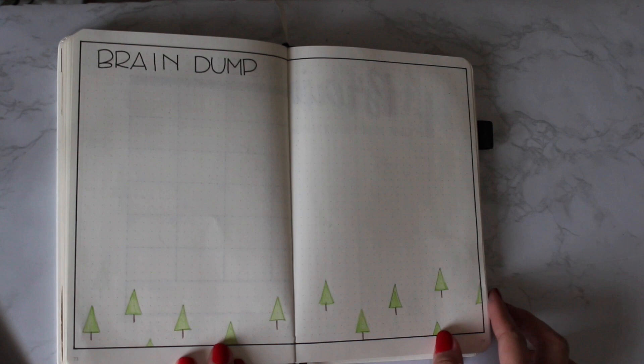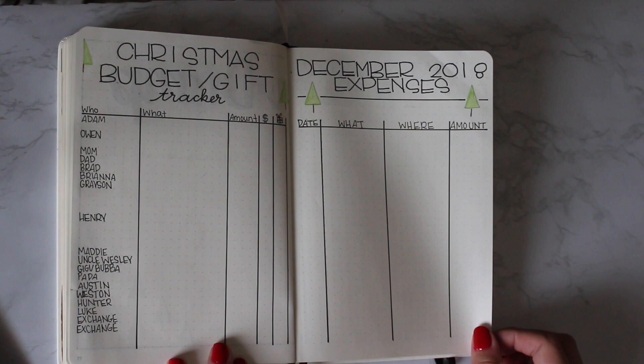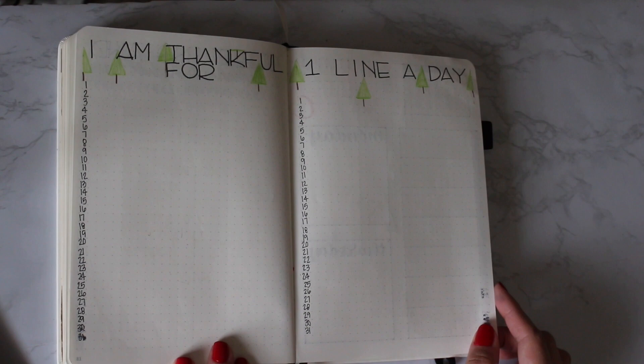That completes my December planning session. I seriously love this theme — I could be the only one that loves it so much, but that's okay. I hope you enjoyed watching the video, and if you did, feel free to like and subscribe. And even though it's super cliché, I can't finish this video without saying Merry Christmas and Happy New Year!